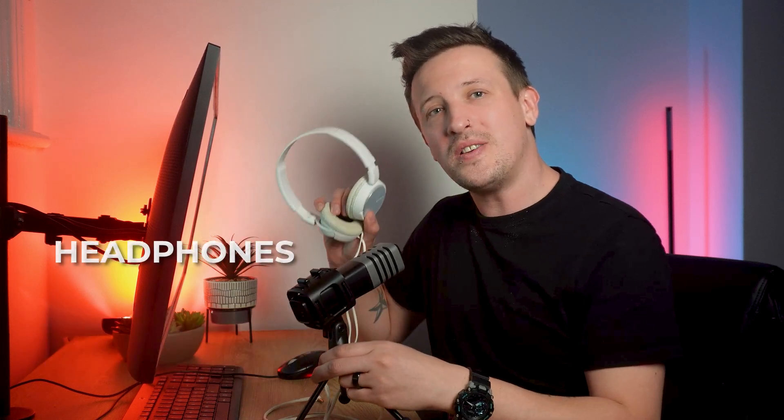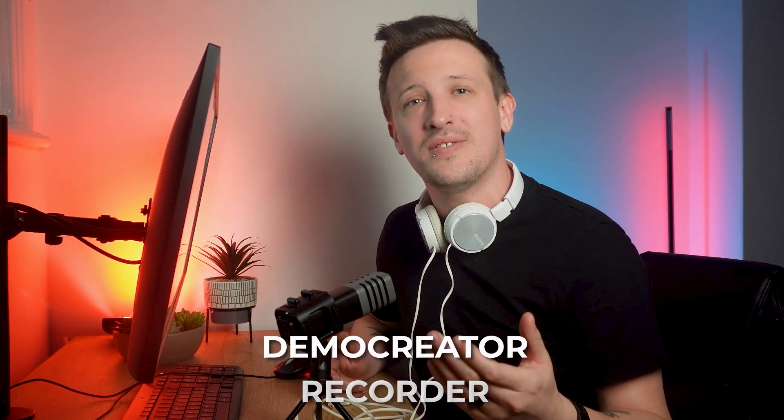Many people think you need a professional studio to start a podcast, but that's not the case. You can begin with just a few key pieces of equipment. The essentials are a good quality microphone, headphones, and a computer with recording software. A good microphone is important because clear audio is great for keeping your audience engaged — you don't want your valuable content overshadowed by poor sound quality. Headphones are essential for monitoring your audio whilst recording to make sure everything sounds just right. You'll also need a computer and recording software, and Demo Creator Recorder is a great option for beginners — it's user-friendly and will help you record and edit your podcast episode with ease.